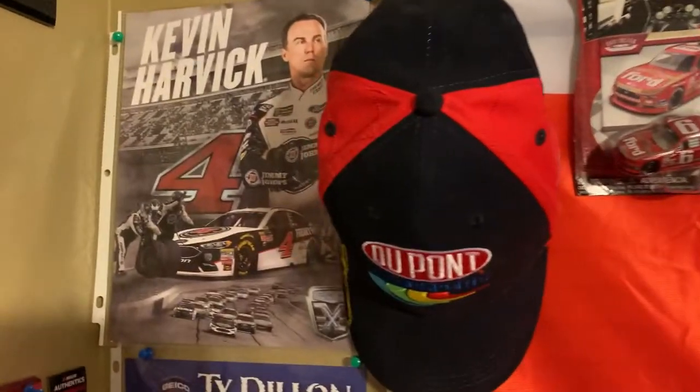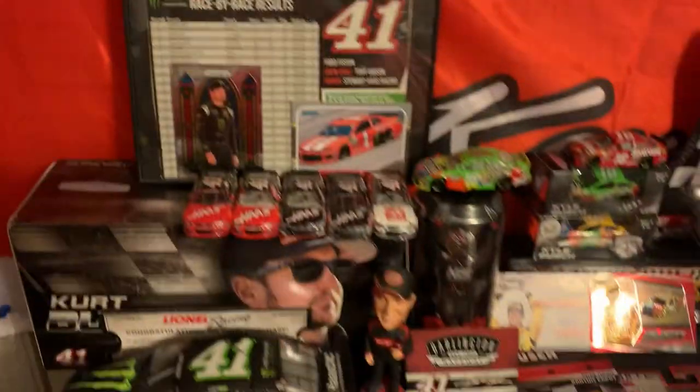Got a Kevin Harvick hero card, Ty Dillon hero card, Chris Buescher, and a random car at the bottom which I got at a store — I forgot what store it was.